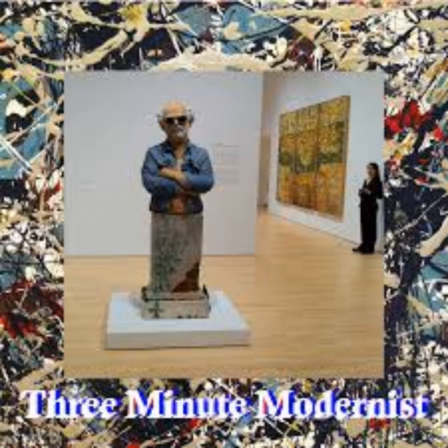Franz Kline's Figure 8 was one of the really key pieces that made me discover that action painting was not about the action necessarily, but about what ended up on the canvas. And this has evolved over time — I think Kline is the definitive action painter and Figure 8 is the greatest action painting ever done.